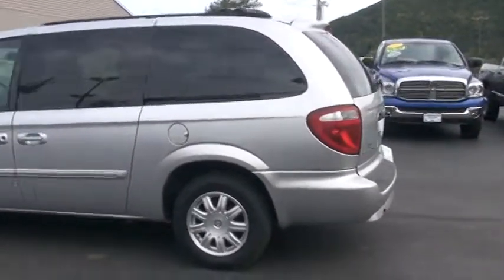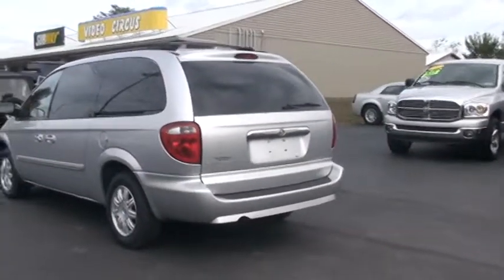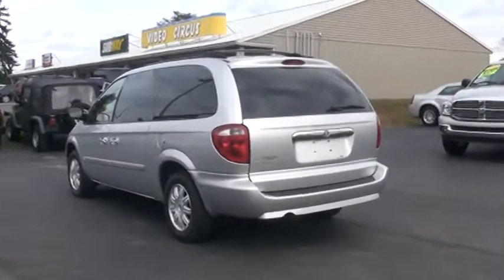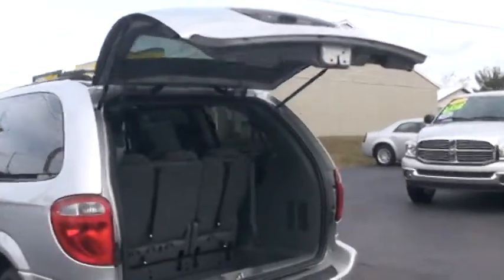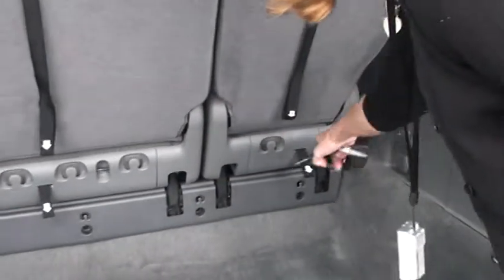It also has a second row stow-and-go, which is a lot of fun. As we're out the back here, I'm going to show you that. I also want to show you the key fob that will do it all for you. You have a power liftgate, so just two clicks of the key fob and she opens right up. You have a lot of room down here for storage. These right here are grocery bag hooks.